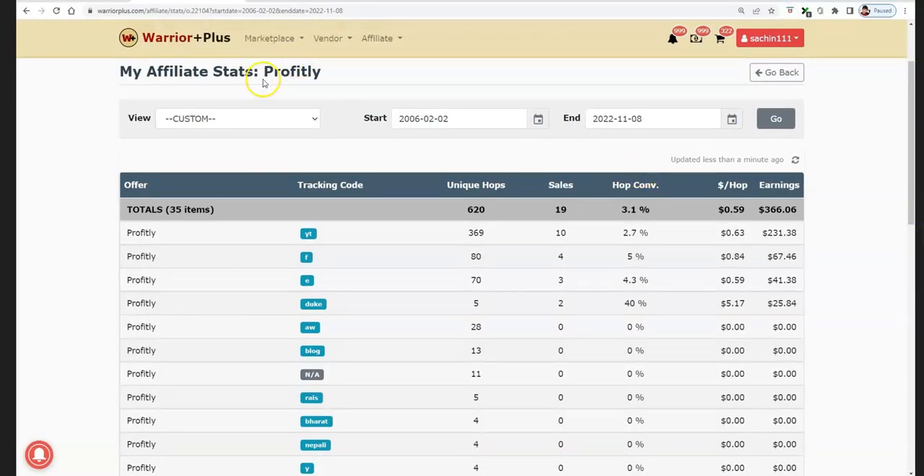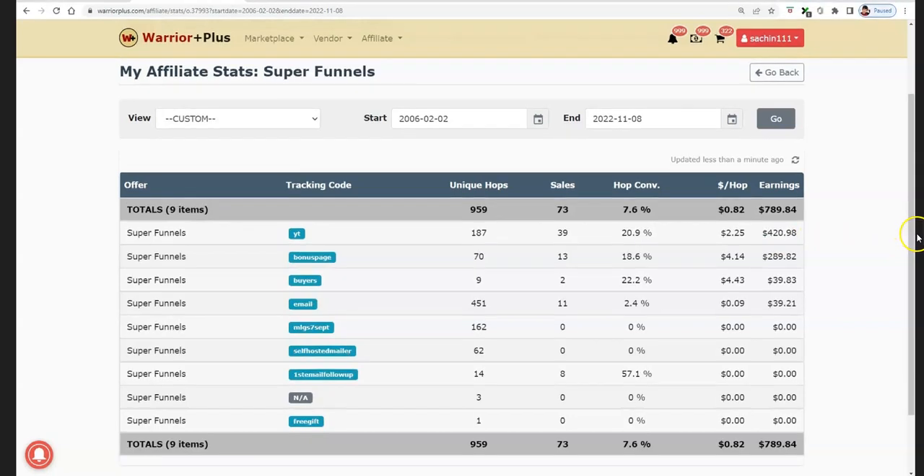Profitly, which is again a free traffic method — another product, this is the tracking code YT — 369 clicks and $231. And I can go on and show you a lot of examples of my campaigns. This is Super Funnels. You can see the YT tracking code: 87 clicks and $420.